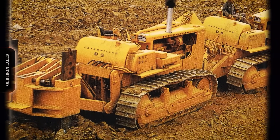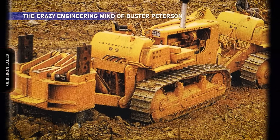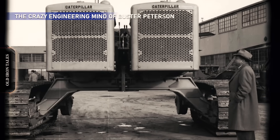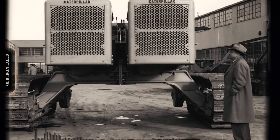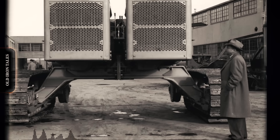Everyone called him Buster. Over a career spanning three decades, he sold 34 patents to Caterpillar and designed machines so radical that none of the originals survive today. This is the story of a backyard genius who became one of the most influential equipment designers of the 20th century.